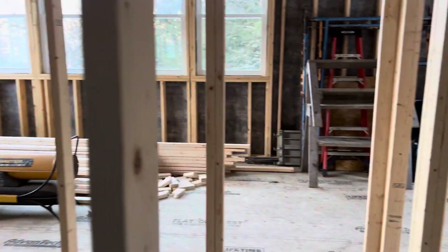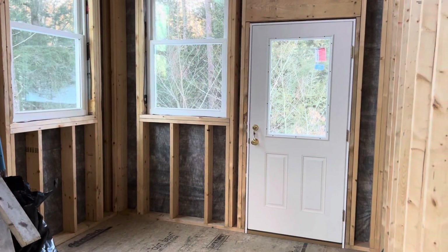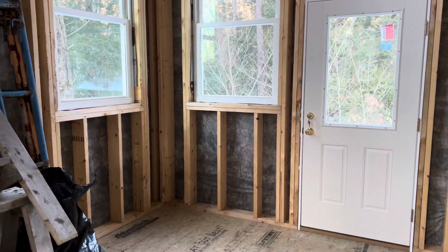Then we walk out this way and we're gonna have the living room over here, and that door goes out to the catio which has not yet been built. That's gonna have to wait until there's no more snow.